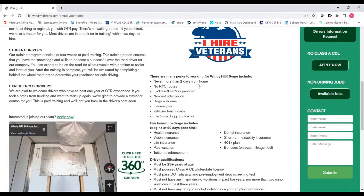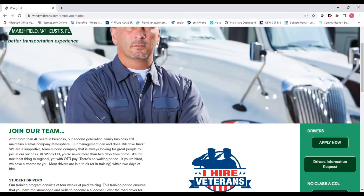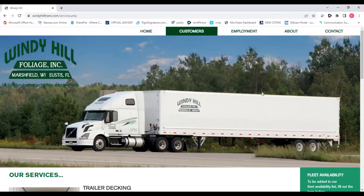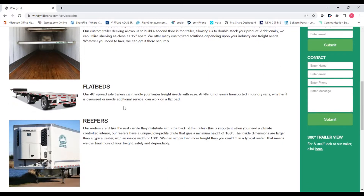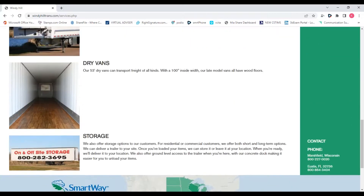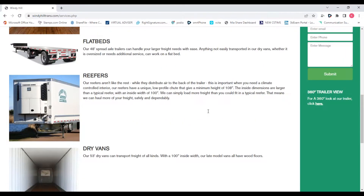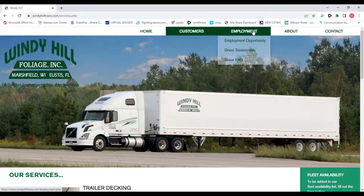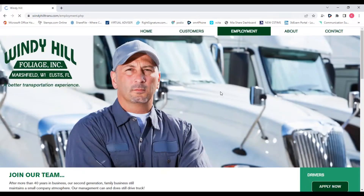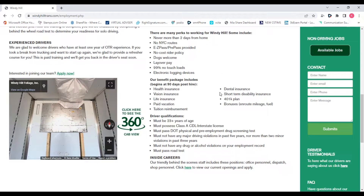As for types of freight we haul — Florida's only thing it's producing is retirees; it's not an industry-based state. So Windy Hill has developed multi-stop garden center loads out of Florida, going to places like Walmart, Lowe's, and Home Depot. There's extra money involved in those loads because you have to tailgate the product — hop up in the back of the trailer, get the product to the back, and the stores take it off with a forklift. There's a little bit of labor, but they pay you extra: either $25 or $50 a stop. There's a lot of money to be made in stop pay.